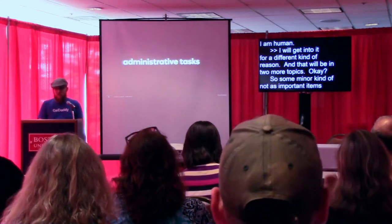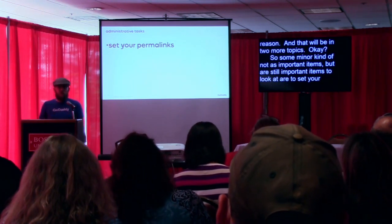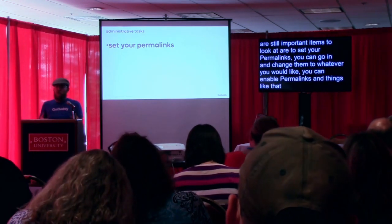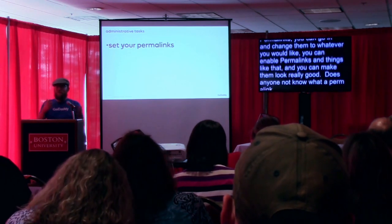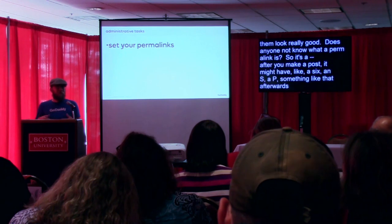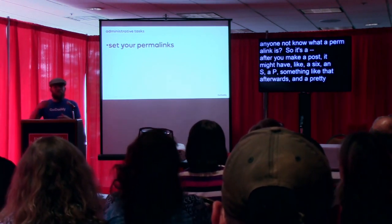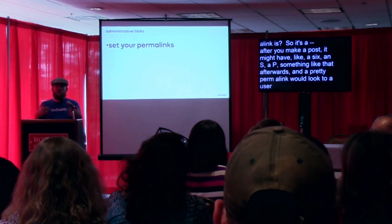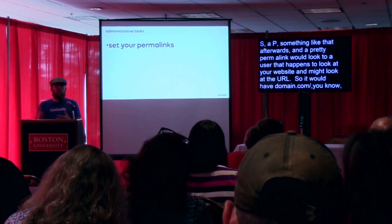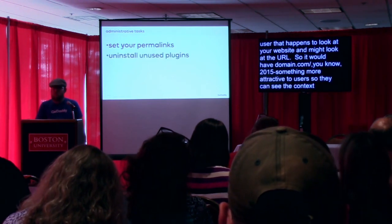Some minor but still important administrative items: set your permalinks. The default WordPress permalinks are not so great, but you can go in and change them to whatever you'd like — you can enable pretty permalinks. After you make a post, the URL might have something like a number or a code. A pretty permalink would add text so that it looks nice and is recognizable to users who look at the URL. For example, domain.com slash 2015 slash post-name — something that's more attractive looking and shows the actual context in the URL.